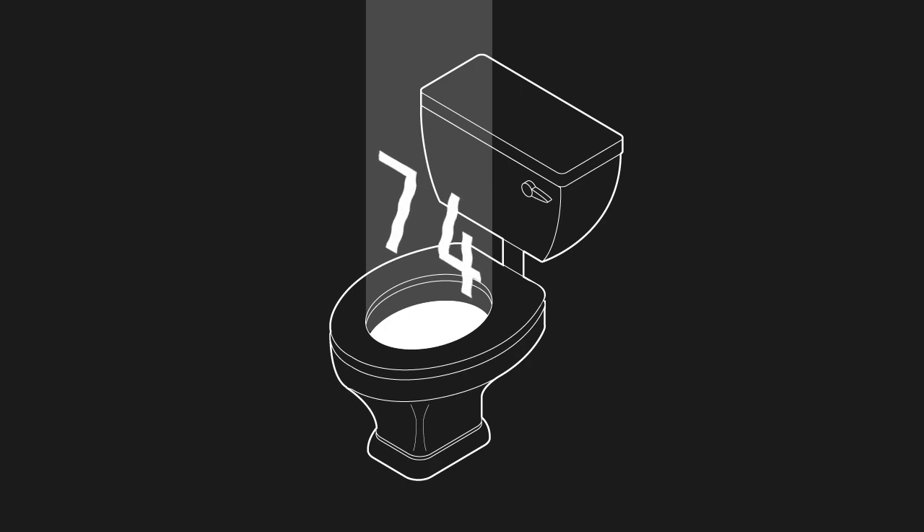Welcome to CyberDump number 74, your look at what's happening in this insane aided technology that we live in. As always, all the source links and the transcript of this video are on the Node site. Many things happening recently, so let's have a look.